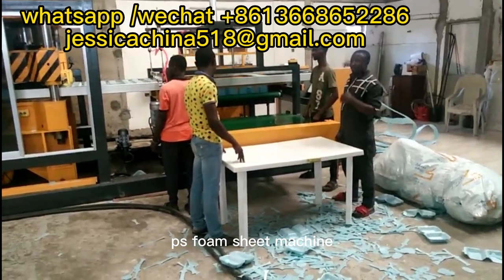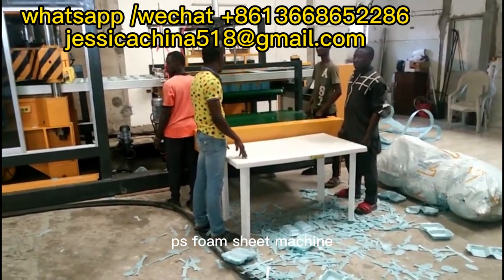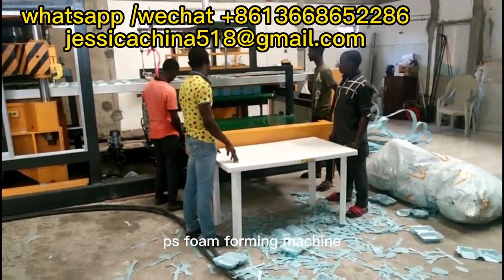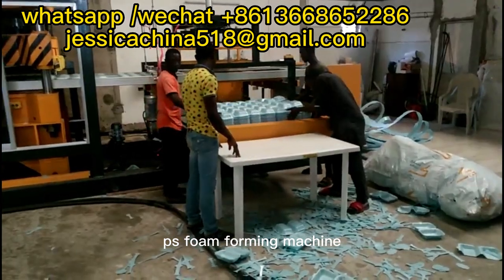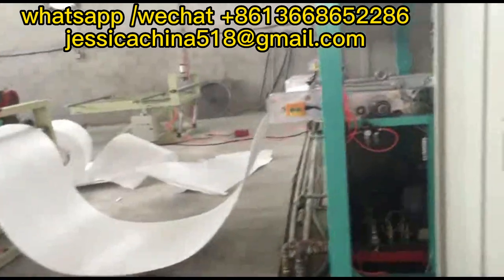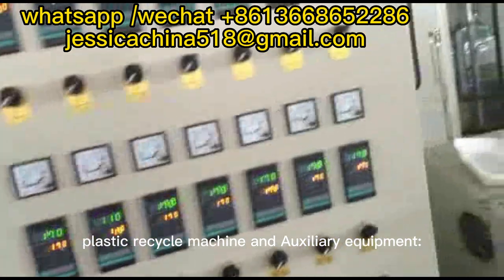Sponge machine. Sponge machine. Plastic recycle machine and auxiliary equipment.